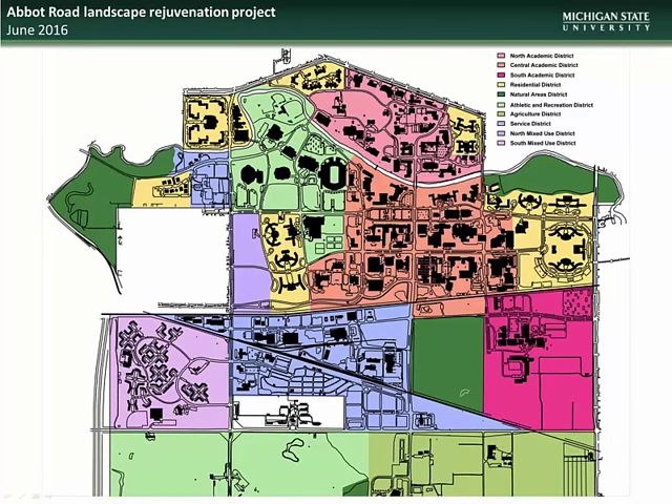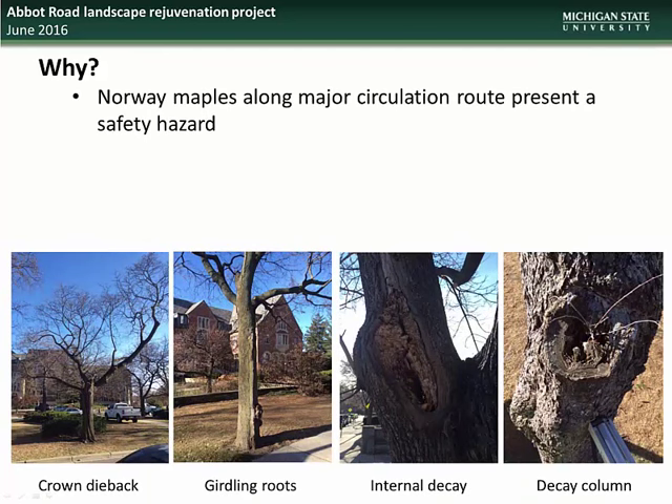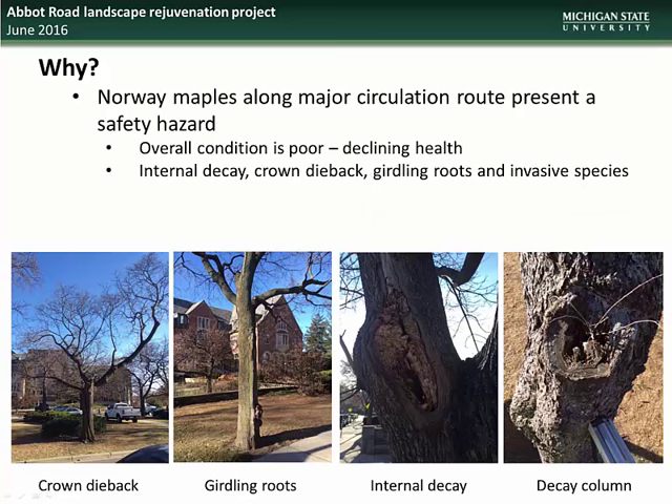Now we begin our individual project updates, starting with the Abbott Road Landscape Rejuvenation project. This project is located at the Abbott Road campus entrance between Campbell Hall and the MSU Union. This project is necessary as the Norway maples along this major circulation route represent a safety hazard. The overall condition of these trees is poor, and they are experiencing continued declines in health, including internal decay, crown dieback, and girdling roots, mainly due to the fact that they are an invasive species not native to this area.